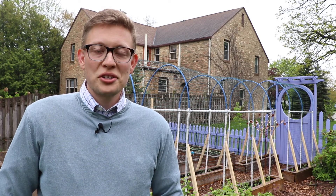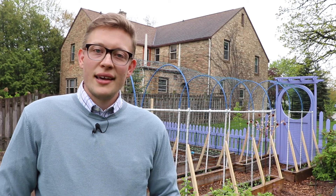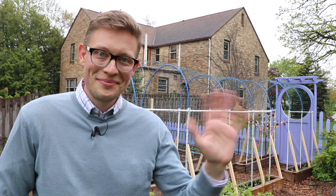As always, thanks a lot for watching. Have a wonderful week, happy growing, and until next time, take care, bye.